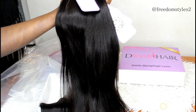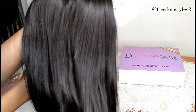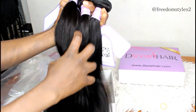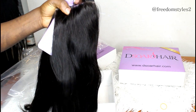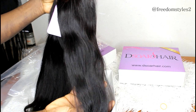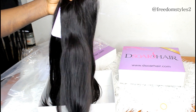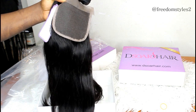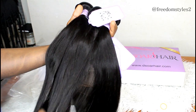I like it. Do you like it, Freedom Styles? This is their closure — three-part closure, 18 inches — also pretty, just like the bundles. I really like it. I love the hair and I love the softness of the hair.